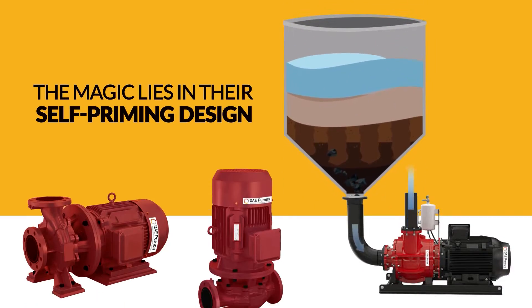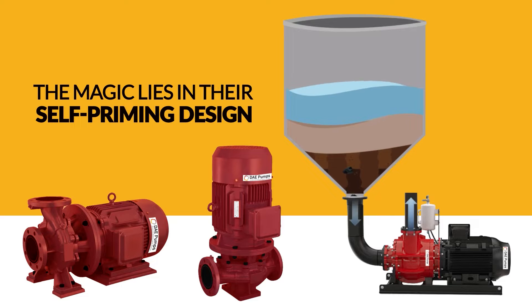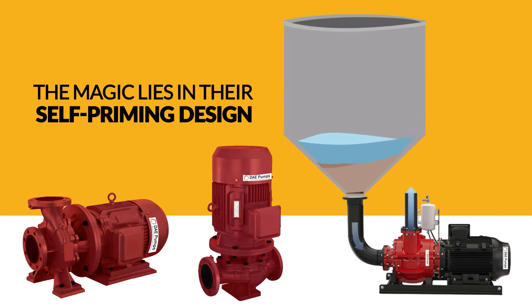The magic lies in their self-priming design. The chamber and piping inside the pump are always filled with water, eliminating the need for manual priming.